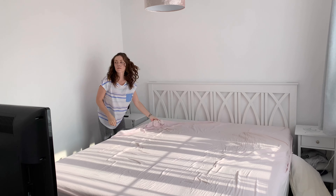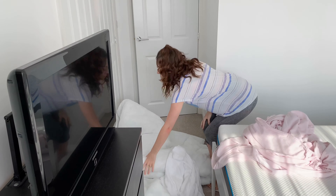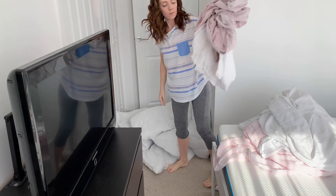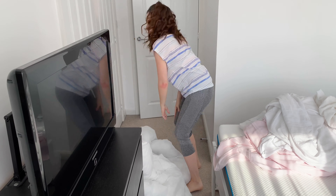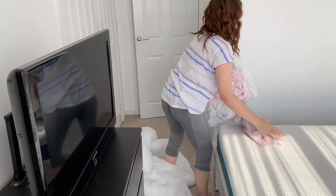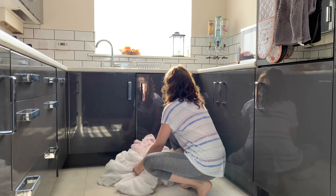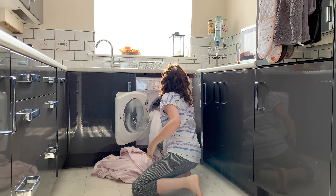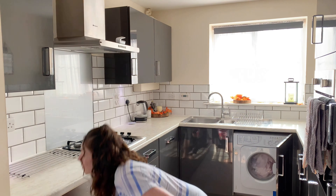I started off the day by stripping the bed so I could put the bedding in the wash. I always try and do this first thing in the morning when it is a laundry day for the bedding, just so I can crack on with other chores while that's washing, because it just saves so much time. So I'm stripping it all off, getting it in the wash, and then I can crack on with the ensuite bathroom.